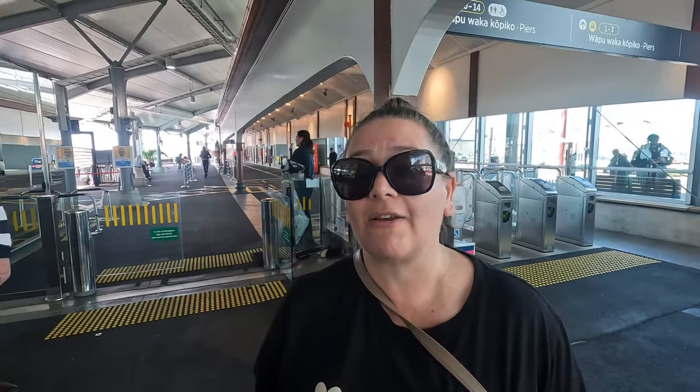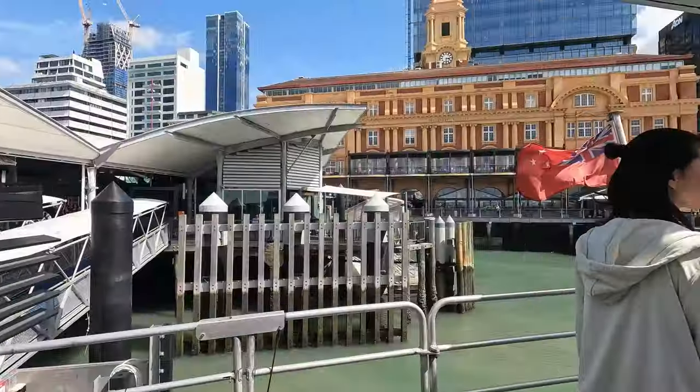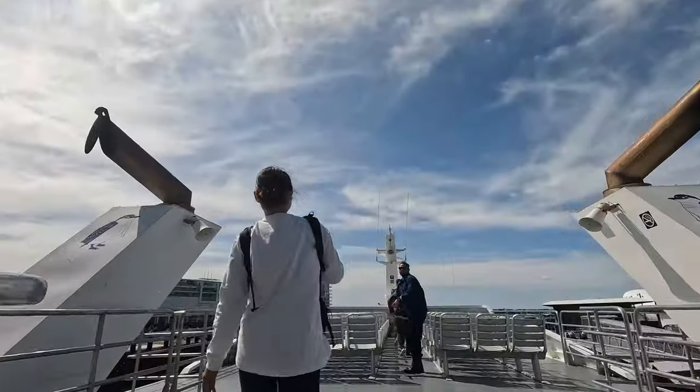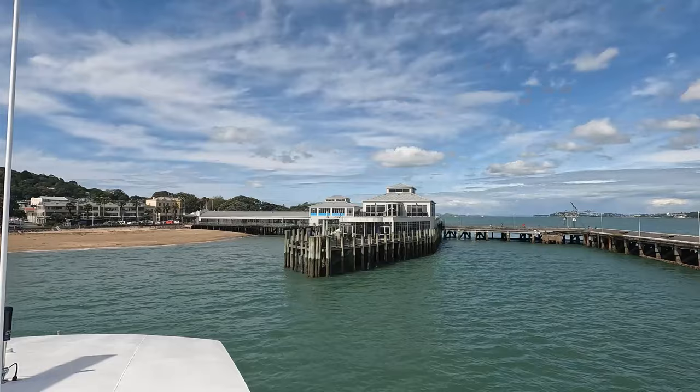We decided to do something a little bit different and take the ferry for a little cruise over to Devonport. Everyone says it's got beautiful cafes. We got up to the top deck to get some good views of Auckland as we pulled out. The trip to Devonport on the ferry was well worth it — pretty scenic, fast, about 10 to 15 minutes, and really good value to see the city from a distance.